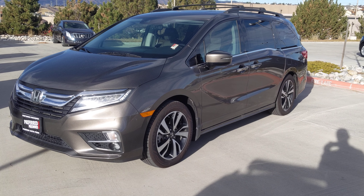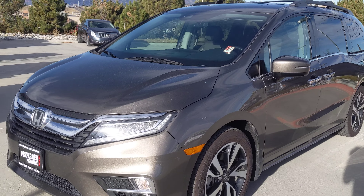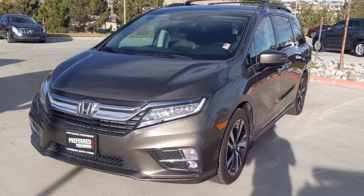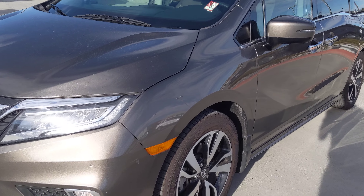Good morning Cheyenne. I just wanted to give you a quick video walk around on this 2018 Honda Odyssey we have. I know you were curious about scratches, dents, things like that. I'll point out just a couple things I saw on the van and then give you a good video of the inside as well.